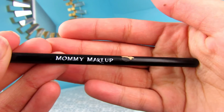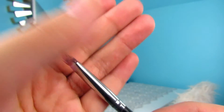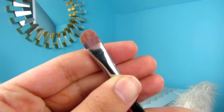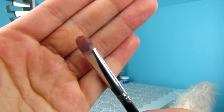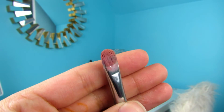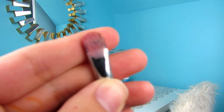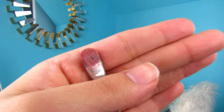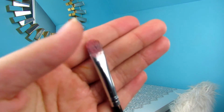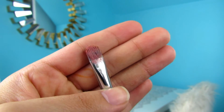The next brush I want to talk about is my mommy's makeup Cream Definer brush. This is a random brush my mom literally just handed to me. As you can see, it is very dirty. But this is my go-to cut crease brush. If I'm doing a cut crease, I'm using this brush because it has that perfect dome and the bristles aren't sticking out where it makes your cut crease messy. It's just sharp and clean — you get the cut crease exactly where you want it, creating that perfect sharp line effect.